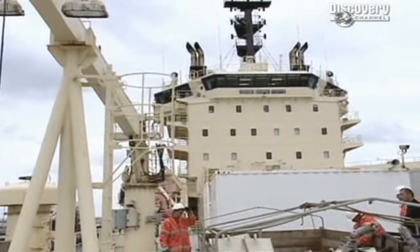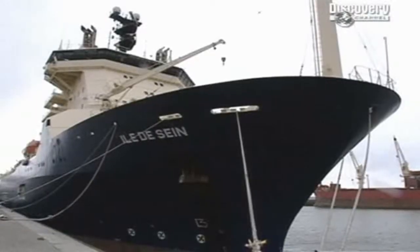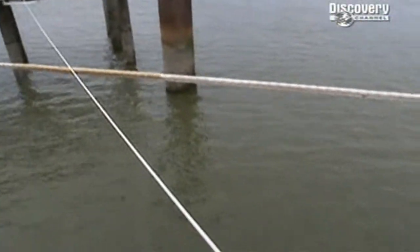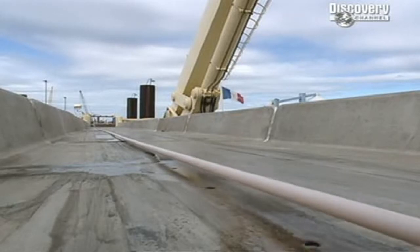The Internet can fire information around the world at the touch of a button. To find out how, we've come to the historic port of Calais in France. From the outside, she looks like any other cargo vessel. But then you notice the curious cargo she's taking on board.